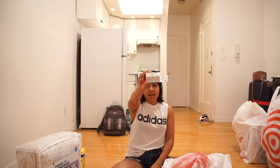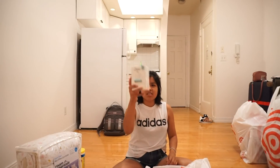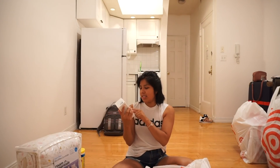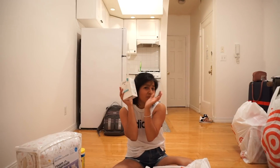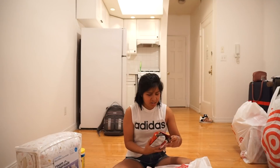I also got a three-outlet plug because I have more than one electric item and I wasn't sure about the outlets — but yes, I definitely need this. We also got some Dove sensitive soap because that's the type I like to use every day.